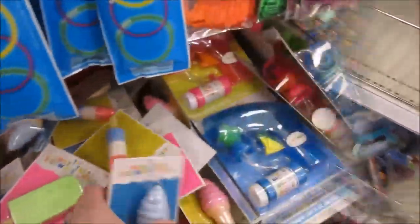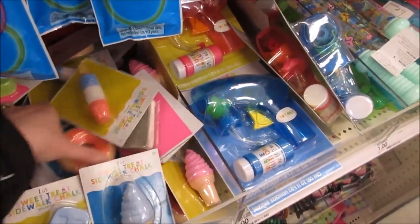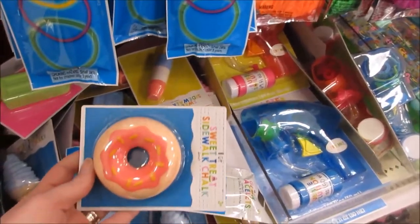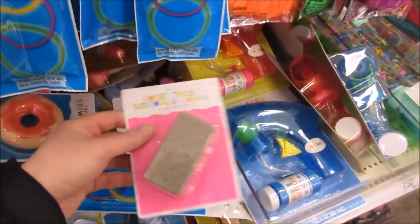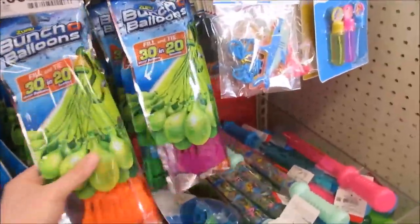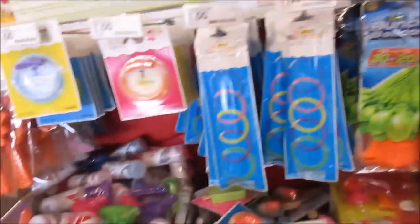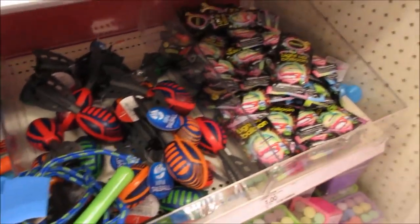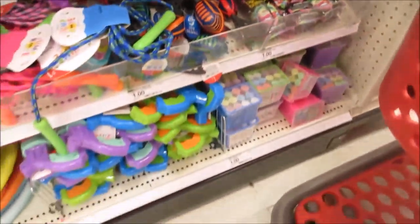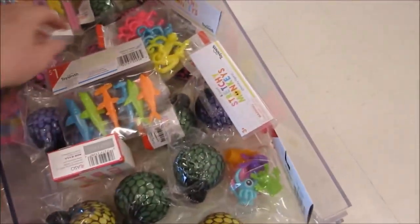Here they got chalk for one dollar - ice cream, popsicles, a donut, ice cream sandwich shapes - that is super cute! Glow sticks here too. They got a bunch of balloons - there's 30 in there for three bucks, that's actually a pretty good deal. Water balloons, a jump rope, a little football, light-up balloons, all for a buck. And here they got some squishy balls.